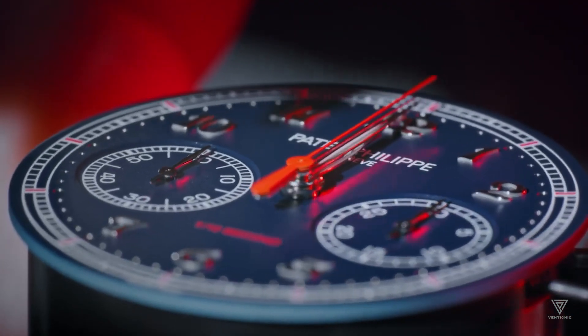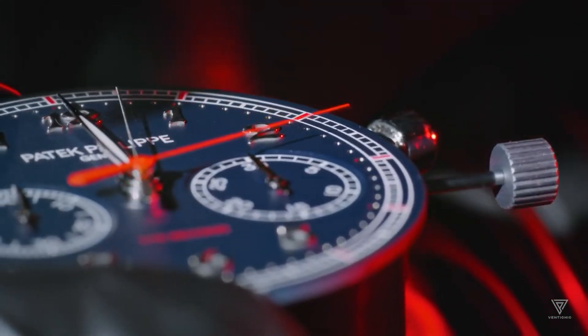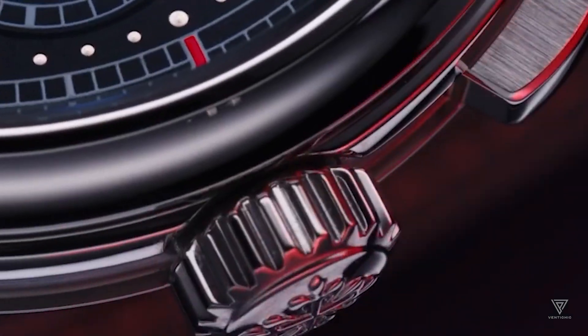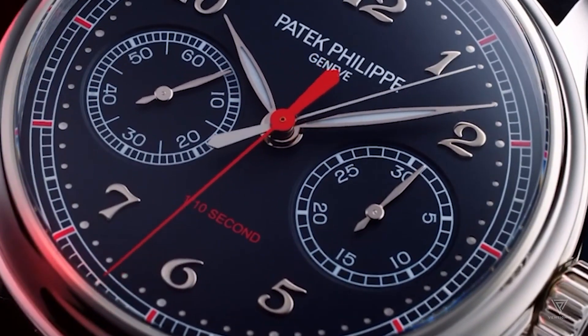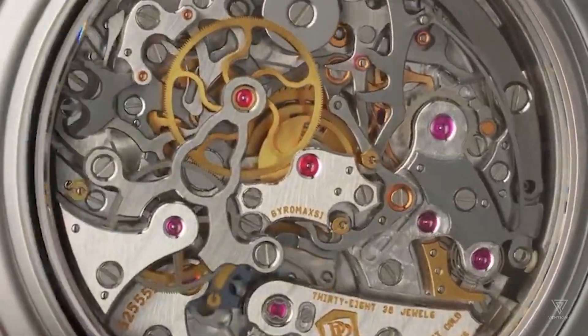The watch also features raised numbers, making it easy to read. The back of the watch has a sapphire crystal, allowing the wearer to view the watch's inner workings. This latest offering from Patek Philippe offers both luxury and functionality, making it a must-have for watch enthusiasts.